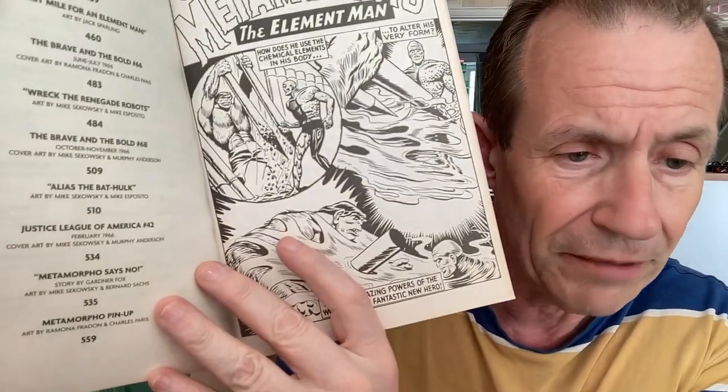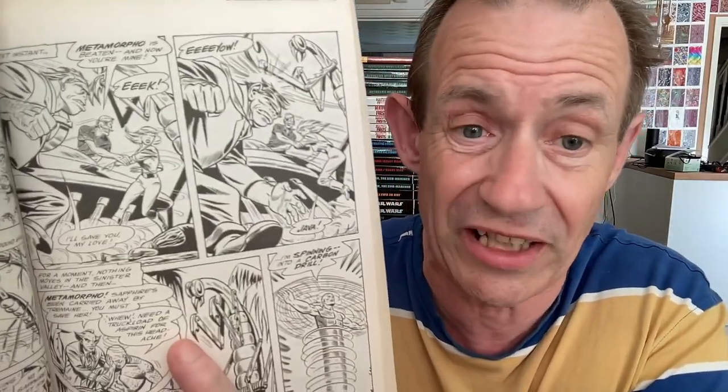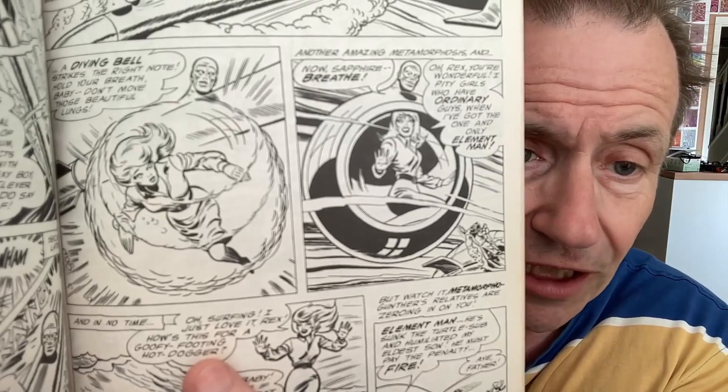Moving on to Metamorpho — not every Showcase Presents is one I'm a mega fan of. I've got a few that are war ones and I'm not a huge fan of those, though they still have brilliant artwork throughout. You've got all the Metamorpho stories there. It's quite an early one and it's also got a Justice League of America story — Metamorpho Says No. They even included a pinup, though I wish they'd included more bonus material like adverts.